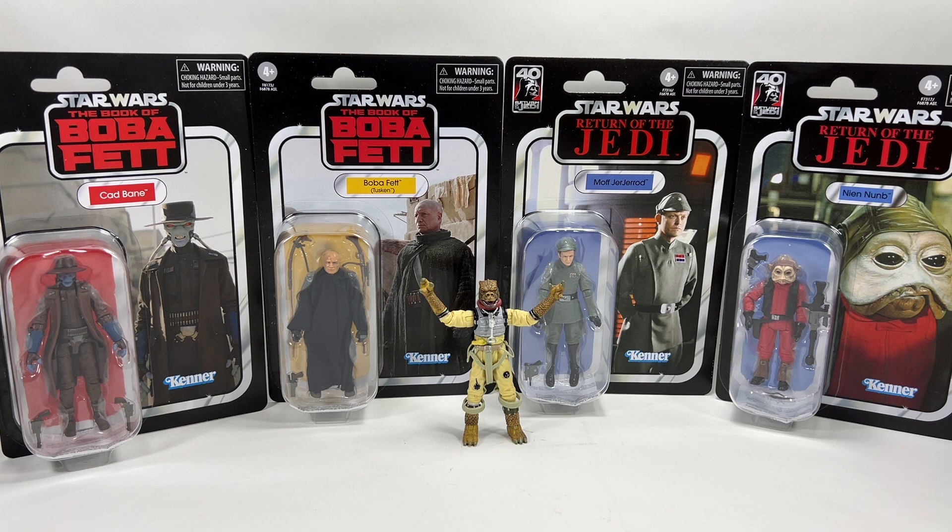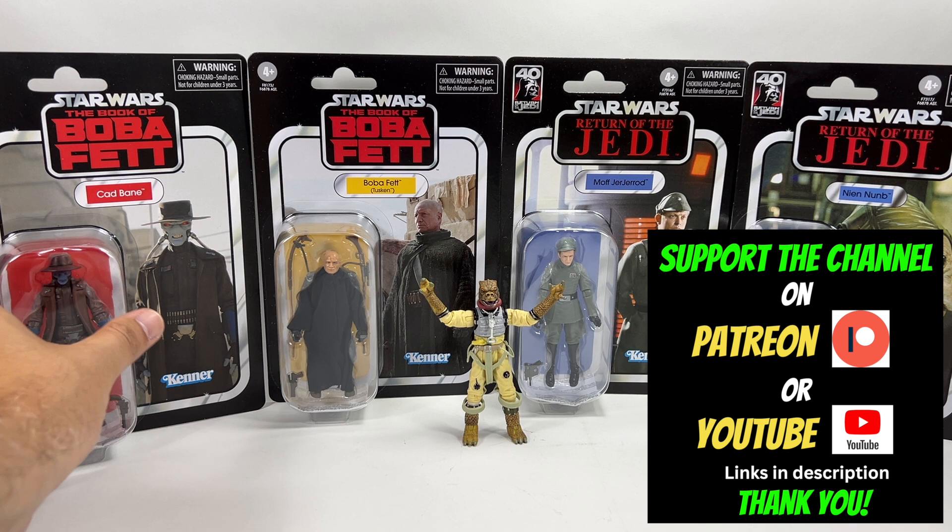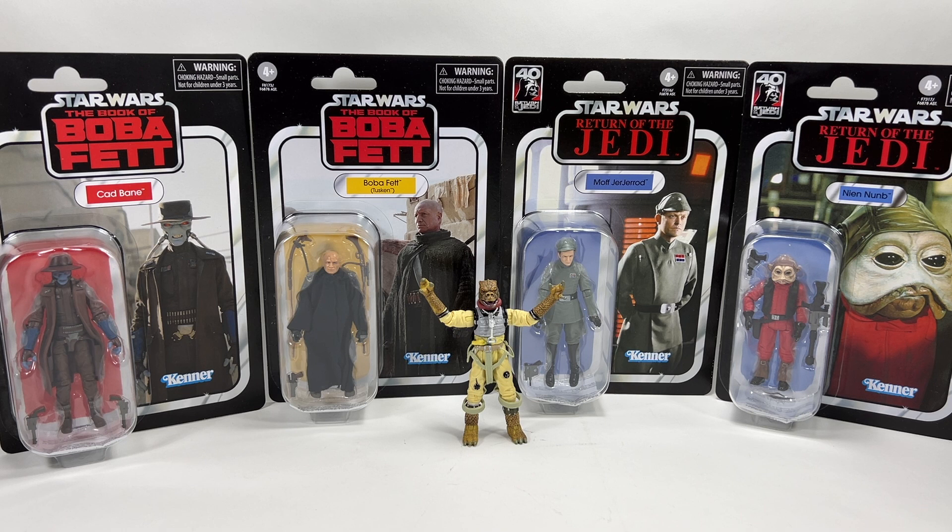Many of you watching are probably wondering where I managed to get these so early. Here in the UK we have a company called In Demand Toys, an online retailer that often manages to get import stock. If you look at the back of the Cad Bane you'll see the Hong Kong import sticker there — that means they got these on import. We were very lucky and they arrived in the post this morning.